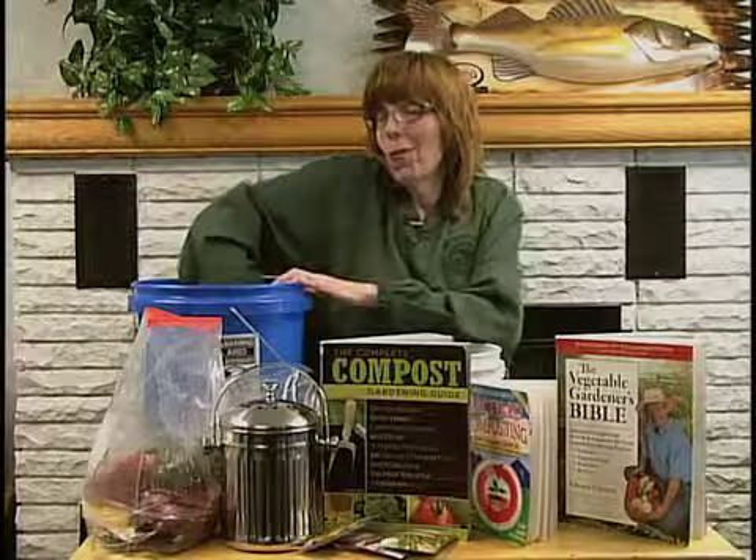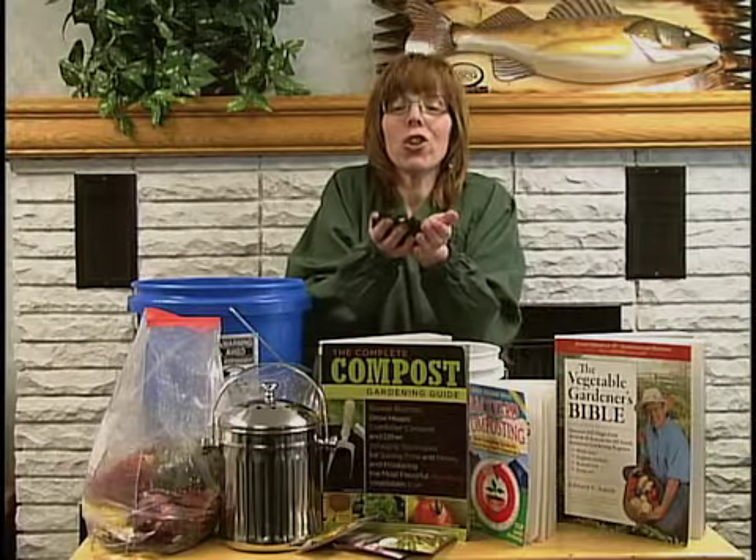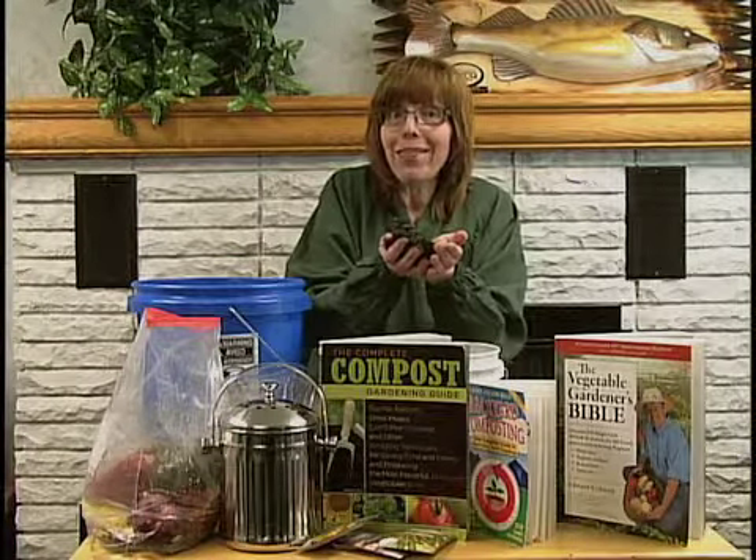And this is what you get: great, black, rich dirt — perfect for your garden and your lawn. Happy composting!